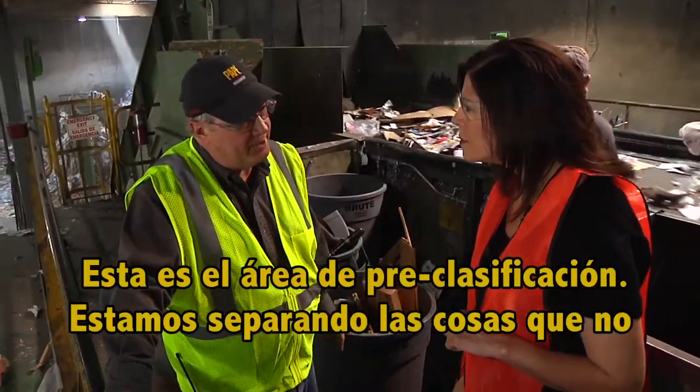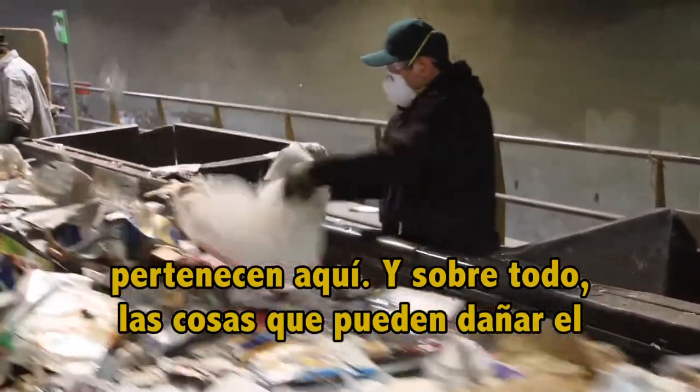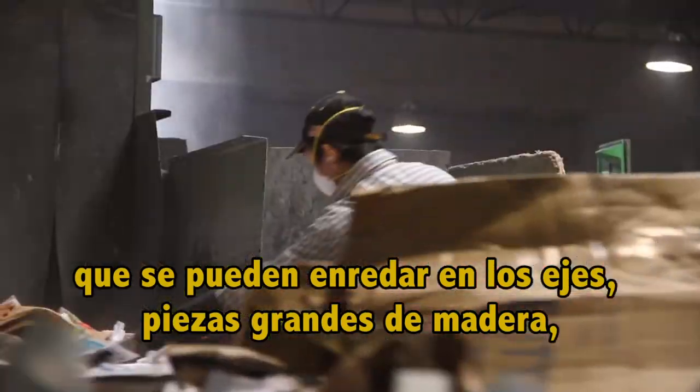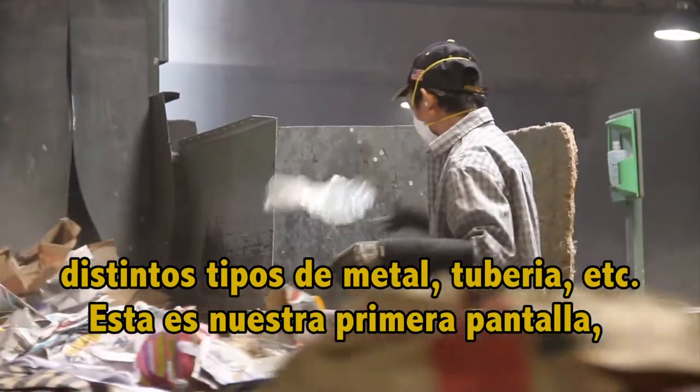This is the pre-sort area. We are sorting for things that do not belong here, and especially things that can damage the equipment at this point — meaning the plastic bags that can wrap up in the shaft, meaning larger pieces of wood, metal, pipes, etc.